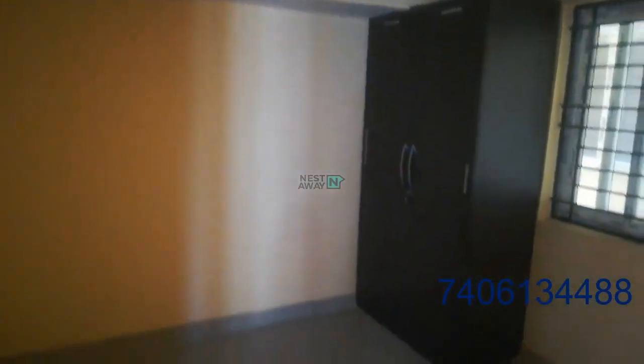This is the bedroom. One cupboard is there. Fan is there.